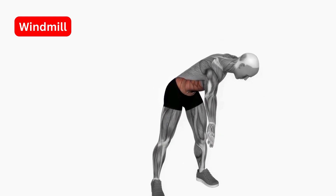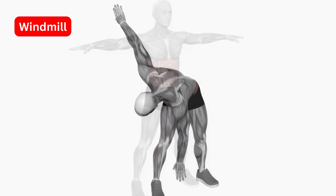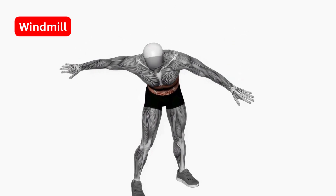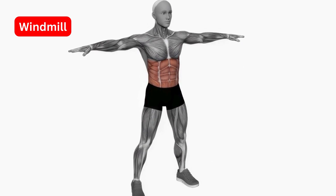Windmill. This stretch helps to stretch the entire body. Stand with your feet shoulder-width apart and extend your arms out to the sides. Slowly rotate your body to the right, keeping your arms extended. Hold for 30 seconds, then repeat on the other side.